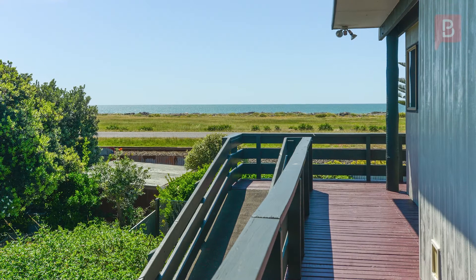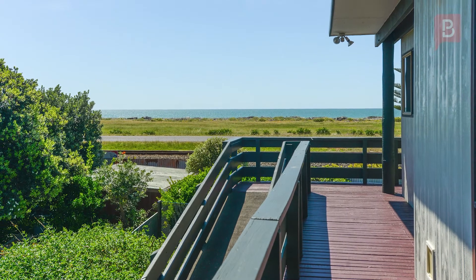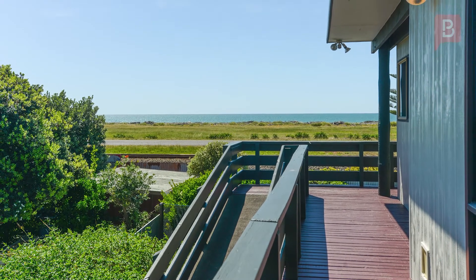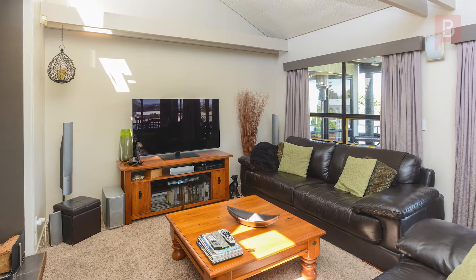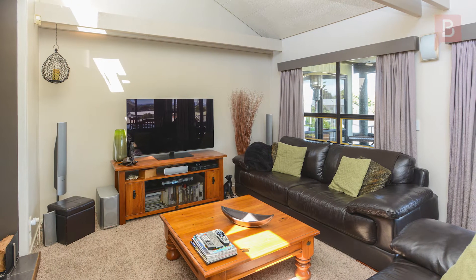Hi there, Ronnie from Property Brokers in Napier. Welcome to my latest listing — a place with space and sea views, superbly situated on a beautiful section in desirable Tiawa Avenue. This cracking home will be sure to tick plenty of boxes.